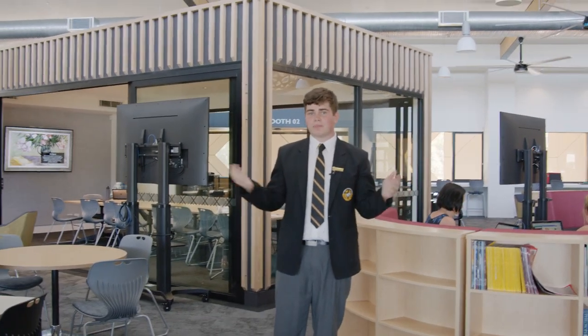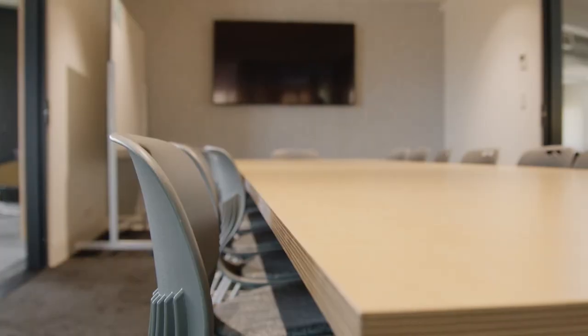Up here on the upper level we have two classrooms that actually look like shipping containers but they're classrooms, so they're pretty sick.